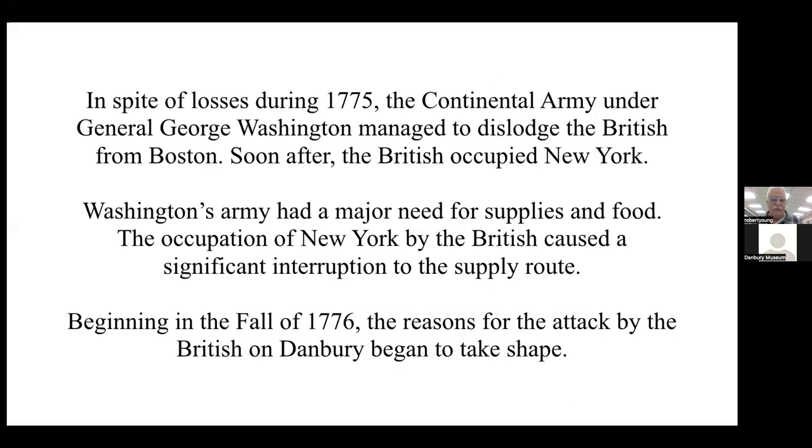We need to go back to 1775 and Boston to start understanding the reason why. In spite of losses during 1775, the Continental Army under General George Washington managed to dislodge the British from Boston. Soon after, the British occupied New York, giving the army a major need for supplies and food. The occupation of New York caused a significant interruption to the supply route beginning in the fall of 1776.